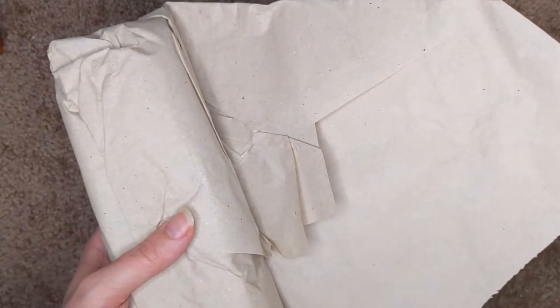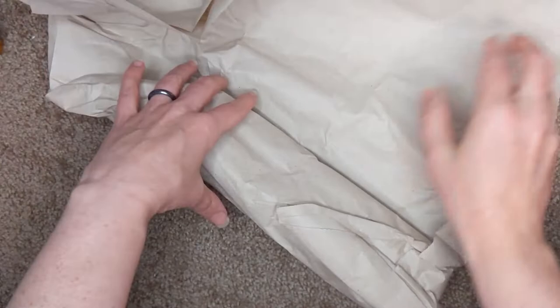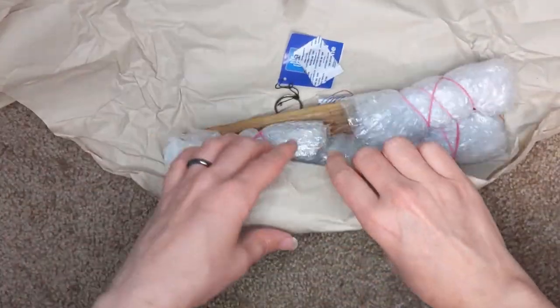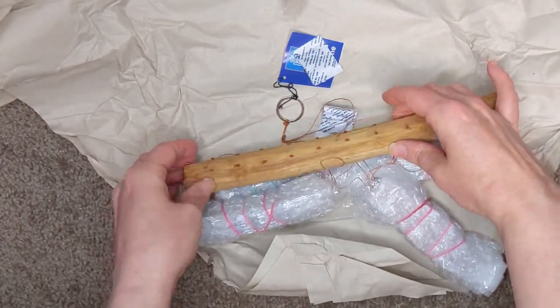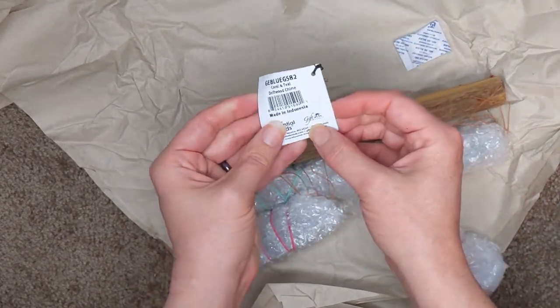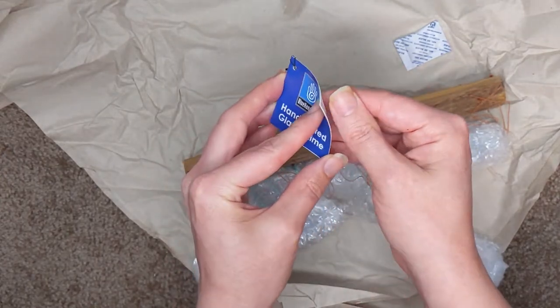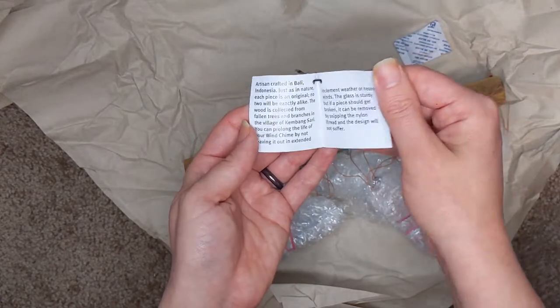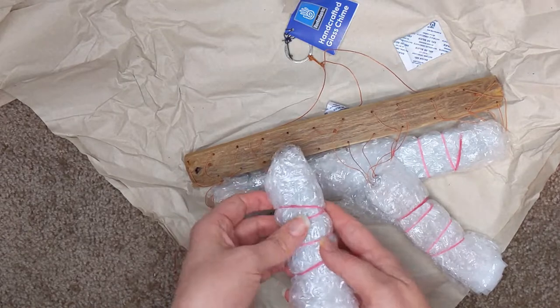Let me move this over. This is a handcrafted glass chime made in Indonesia. Opening it up — it says the same thing as what was in the box. It looks like I've got to open these pieces up.